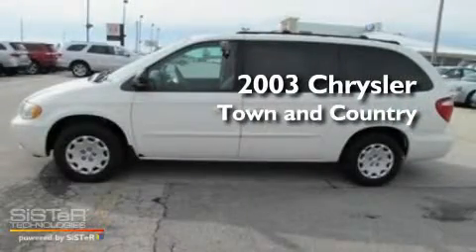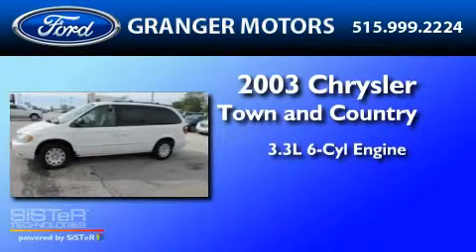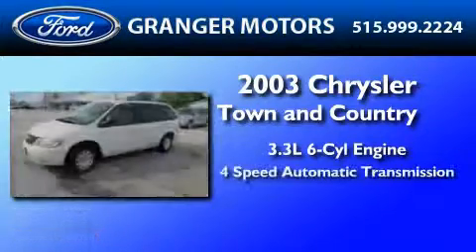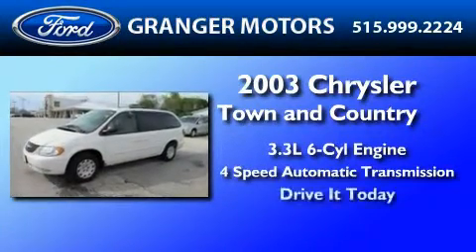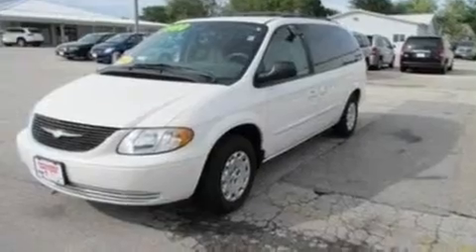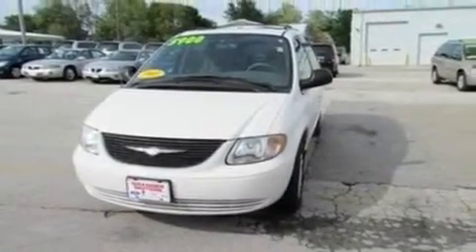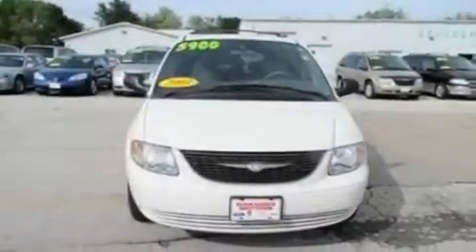This is a 2003 Chrysler Town & Country. It features a 3.3-liter, six-cylinder engine and a four-speed automatic transmission. Its top features include heated side-view mirrors, a rear window defroster, a six-speaker audio system, 12-volt power outlets, roof rails, door reinforcement beams, and cruise control.